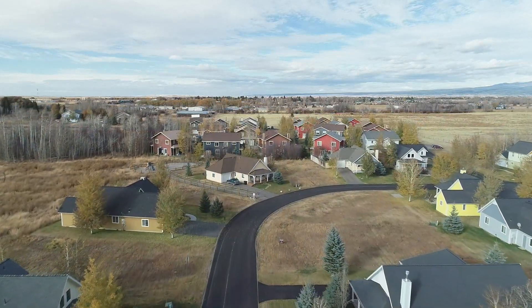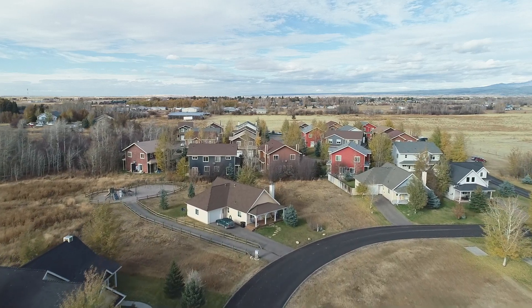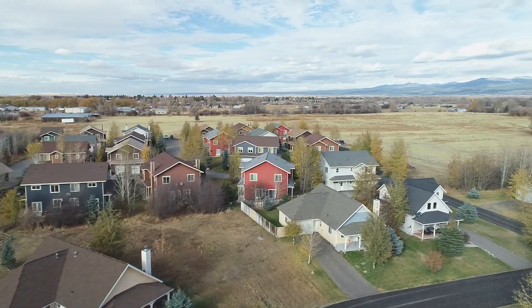To enhance the community feeling of Creekside, there's a playground, nature trails, picnic area, mailboxes, and a pedestrian path. You will meet your neighbors — something unique in this modern world.